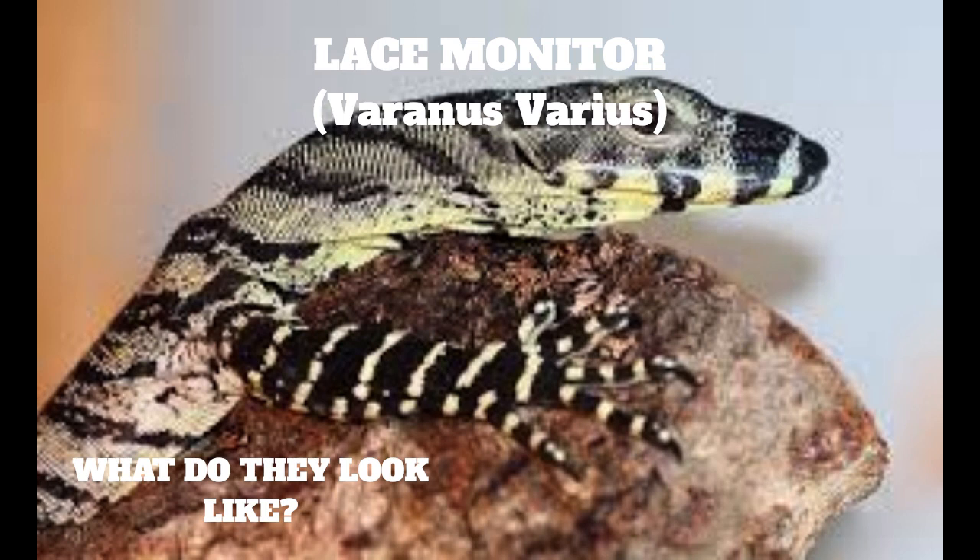This varied coloration provides good camouflage when they're on a leafy tree branch. The lace monitor is the second largest lizard in Australia. A large male can reach a maximum recorded length of more than 2 meters, 6 and a half feet overall. An average adult length is about 1.5 meters, 4.8 feet. Females are smaller than males.